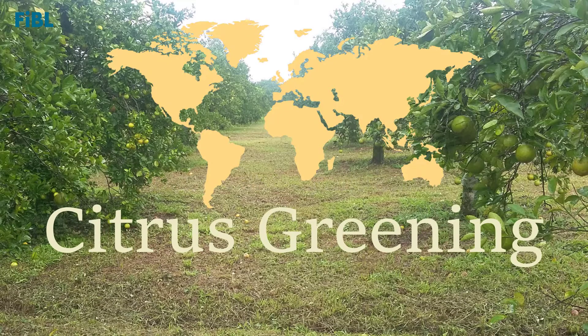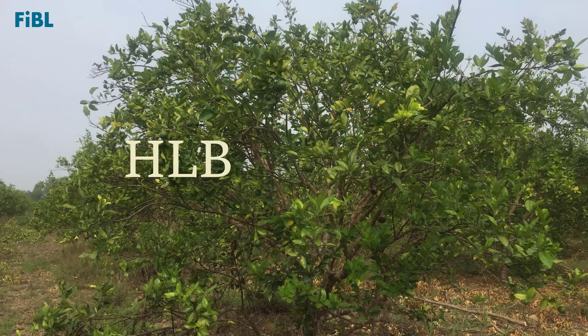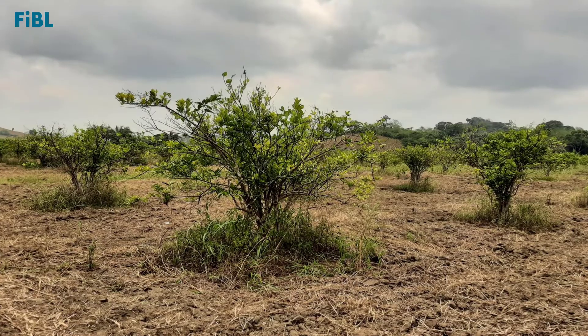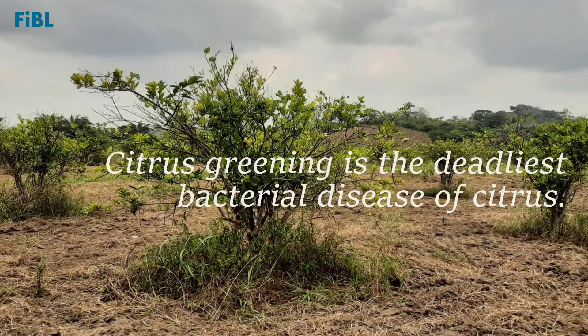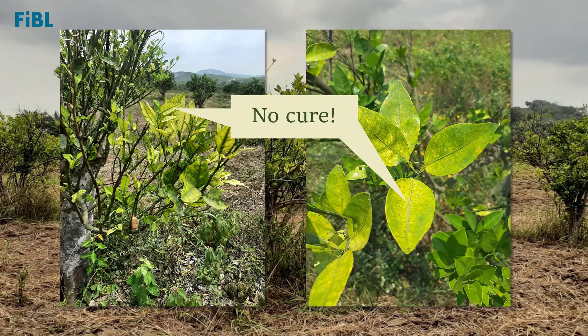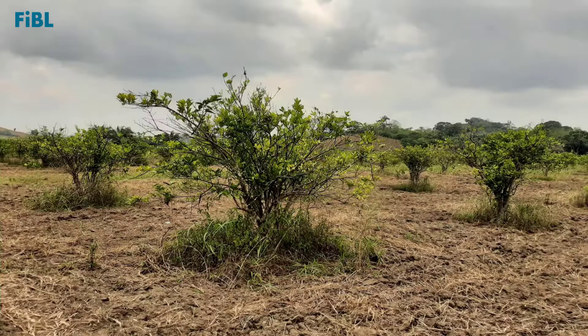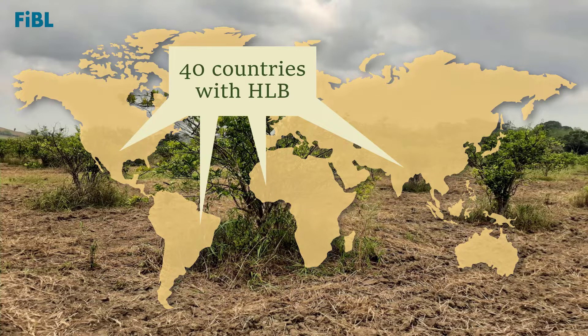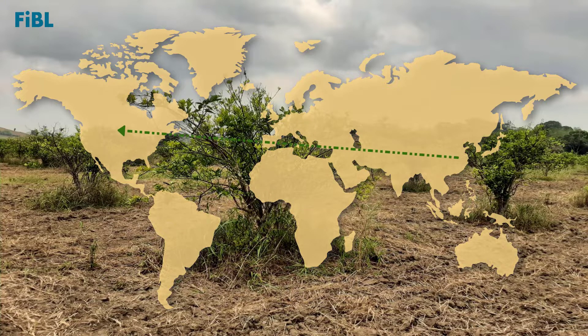Citrus greening is a citrus fruit disease spreading rapidly all over the world. You might have heard of HLB, which comes from Huanglongbing, or citrus greening — these are different names for the same disease. Citrus greening is the deadliest bacterial disease of citrus today. There is no cure, which is why prevention is even more important. Currently, citrus greening is found in 40 countries, having spread rapidly from China to the United States, then to Brazil.